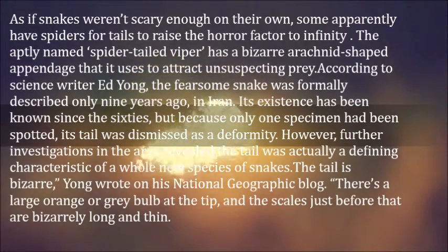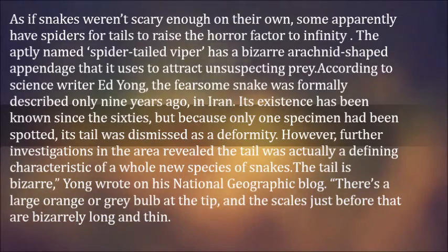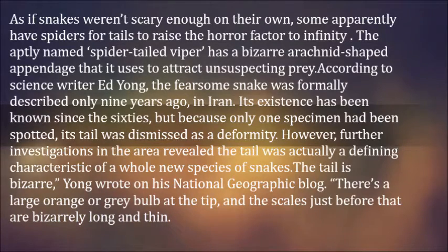Its existence has been known since the 60s, but because only one specimen had been spotted, its tail was dismissed as a deformity. However, further investigations in the area revealed the tail was actually a defining characteristic of a whole new species of snakes.